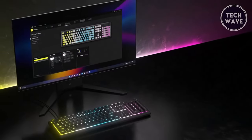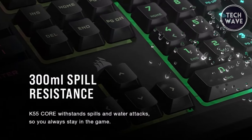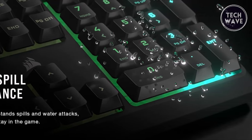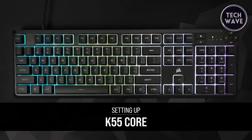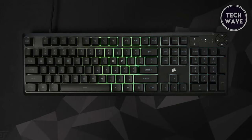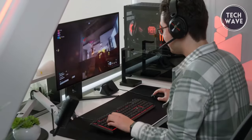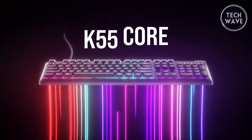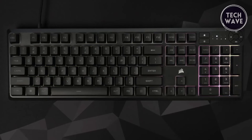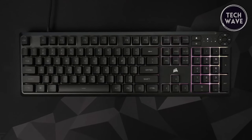Worried about accidental spills ruining your gaming fun? Fear not, as the K55 Core boasts 300ml spill resistance, ensuring your keyboard remains unscathed despite real-life water attacks. For competitive gamers, it offers 12-key rollover with 1000Hz polling, guaranteeing every keystroke is registered accurately and without delay, keeping up with your most intense gaming sessions. The Corsair K55 Core is your ticket to gaming greatness with its affordable price point and impressive features.